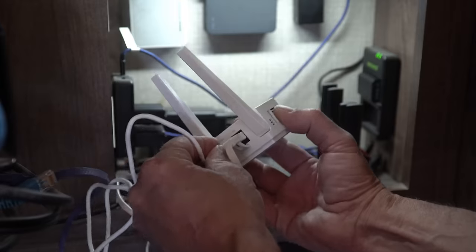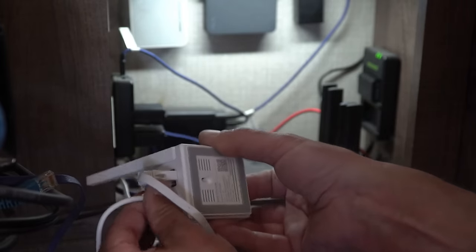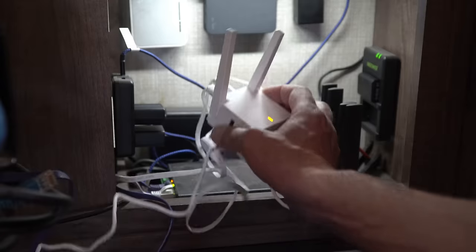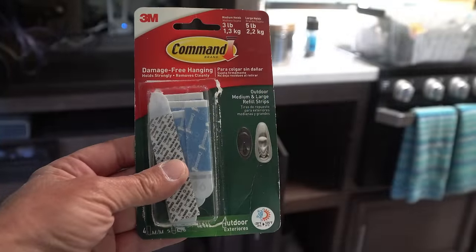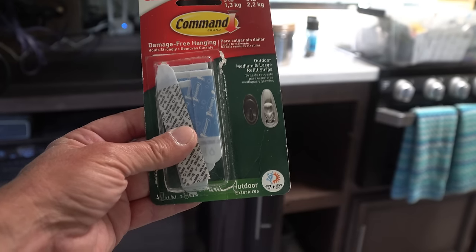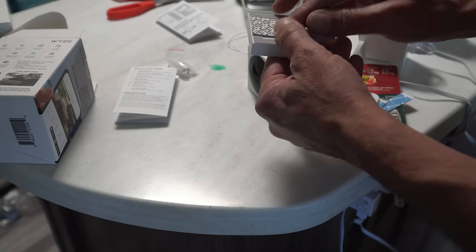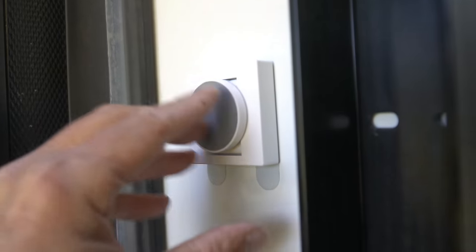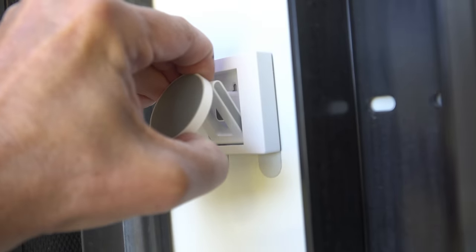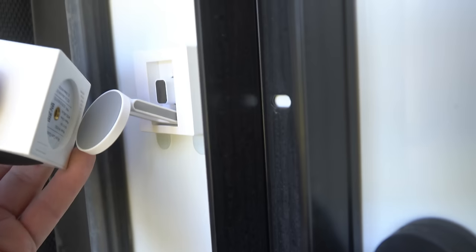The base station needs always-on AC power, which our inverter delivers even while boondocking. The base station also includes a micro SD card slot for uninterrupted local recording, and you can access multiple cameras without internet by utilizing travel mode. Instead of drilling holes into the side of our RV, we're using outdoor 3M command strips to attach the camera mounts. These were installed back in June — seven months and roughly 6,000 towing miles ago — and have held without issue. For an even stronger bond, you can use 3M VHB tape. These mounts fold down flush for travel and simply pull out to hold the camera when you deploy it.